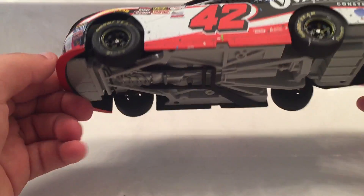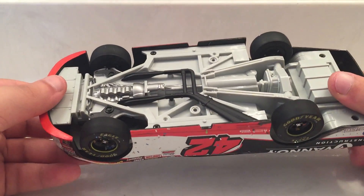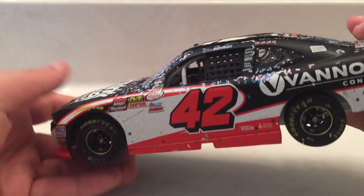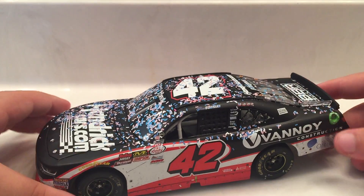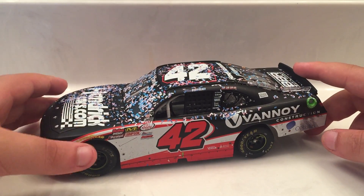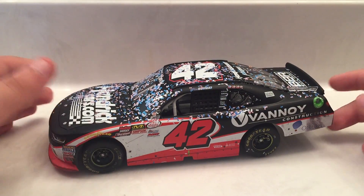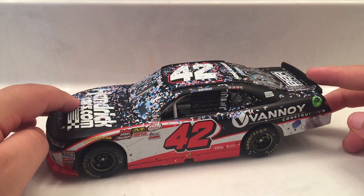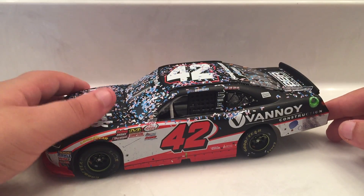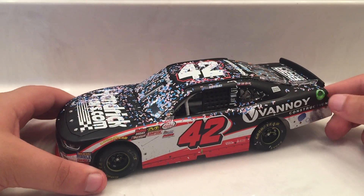Really happy I got this car. Obviously all the Xfinity cars have this plastic base. I think the ARC versions of the 2018 and 2019 cup cars also have a plastic frame, and the deck lid doesn't open on the ARCs now. So if you want an opening deck lid on a cup car diecast you're going to have to get the Elite. Bowman's Chicagoland win I pre-ordered the Elite version, so I can't wait to have that and these side by side - first Xfinity win and first cup win.